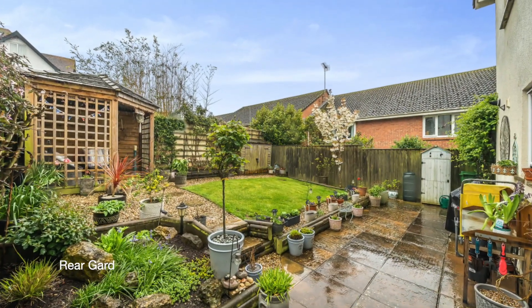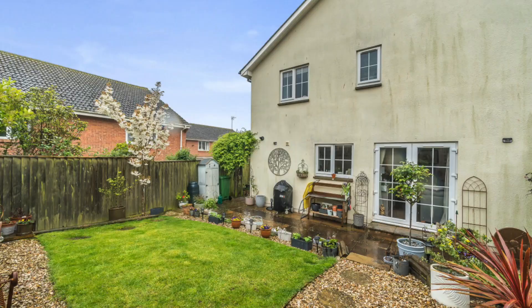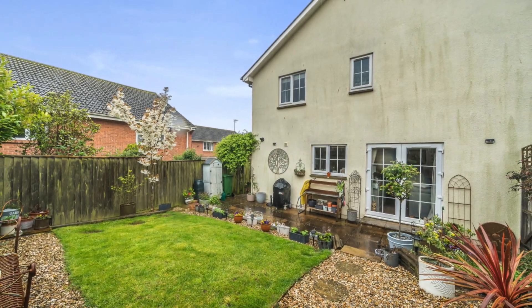Outside is a lovely garden with a summer house, which is mainly laid to lawn, and has a useful side entrance.